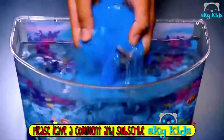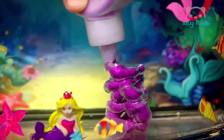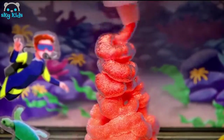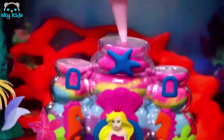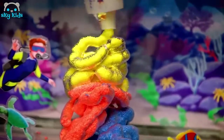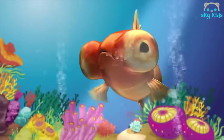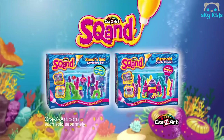Squand and Squand — the ultimate underwater sand play adventure. Magically mold and build fun underwater scenes. Pour Squand in water to create amazing Squandscapes. That's crazy! Outrageous underwater sculpting sand — Squand it, build it up high. Out of water, it's magically dry. Squand can be used over and over for hours of underwater play fun. Squand underwater play sets, each sold separately. From Crazy Art.